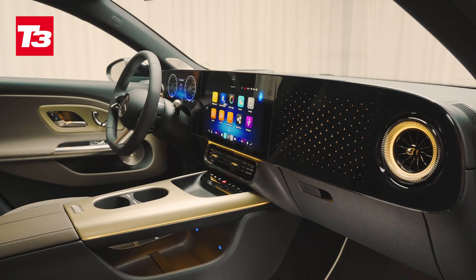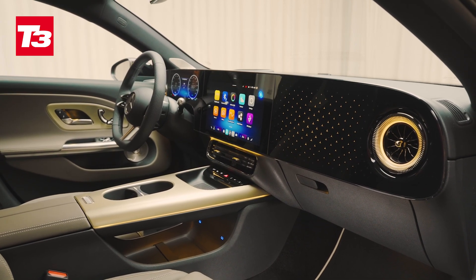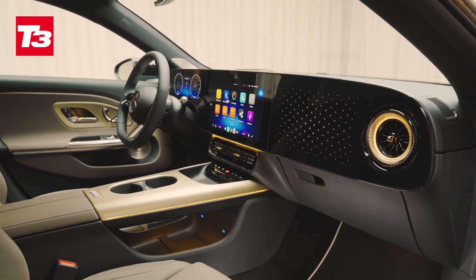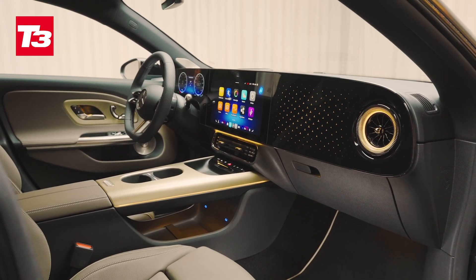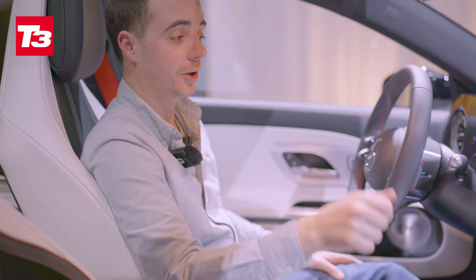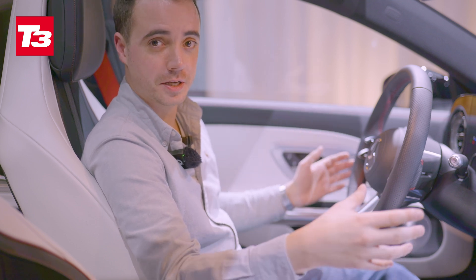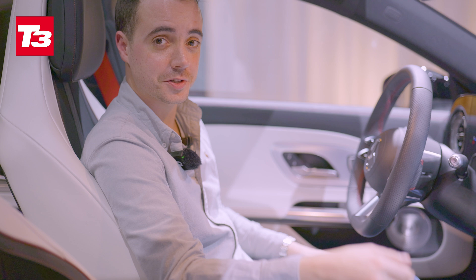All of this is coming to other Mercedes cars using the new MMA platform. We saw a teaser today of a few upcoming electric cars on this platform, including an estate version of the CLA, a new seven-seat SUV, and a smaller compact SUV. We don't know when they're going to arrive just yet, but they should be coming in the next year or two.